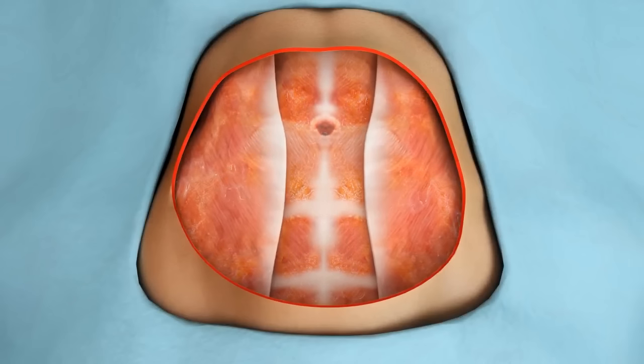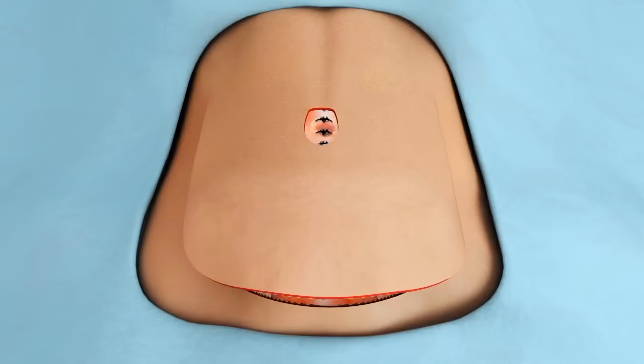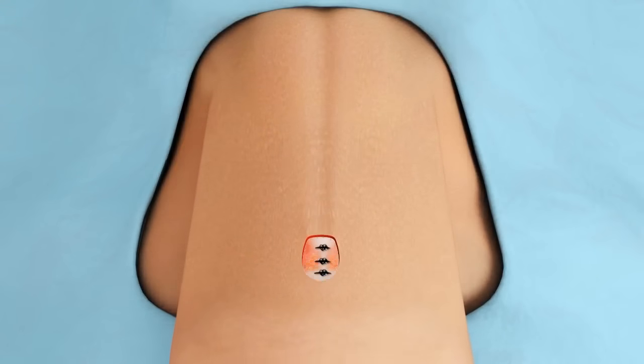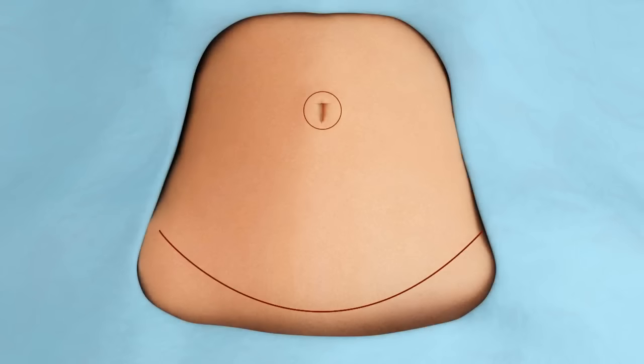The muscles are pulled closer together to flatten your midsection. Once your muscles are tightened, the layer of skin and fat is pulled back down towards your bikini line. A new hole will be created for your belly button and anything that hangs over the incision will be removed. Drainage tubes are usually placed through tiny holes below the bikini line incision so fluids can escape as you heal.